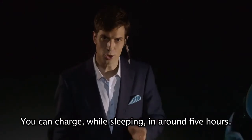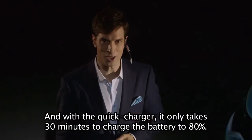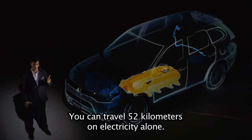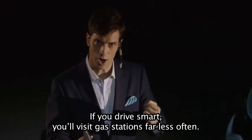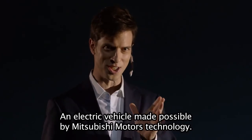You can charge while sleeping in around five hours. And with the Quick Charger, it only takes 30 minutes to charge the battery to 80%. It's amazing, isn't it? You can travel 52 kilometers on electricity alone. If you drive smart, you will visit gas stations far less often. An electric vehicle made possible by Mitsubishi Motors Technology.